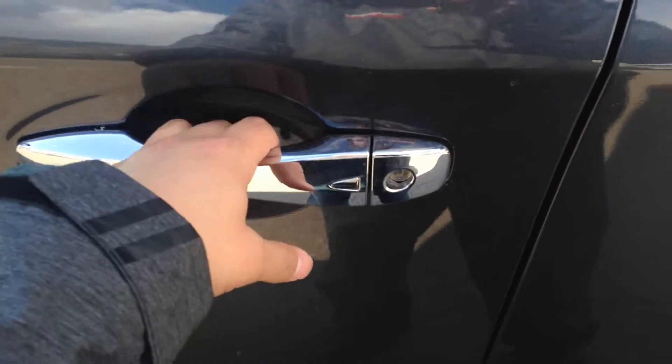Keys in my pocket now — push of a button to unlock and lock. No more having to grab keys anymore. You do have your power locks, power windows, and power mirrors as you would expect.